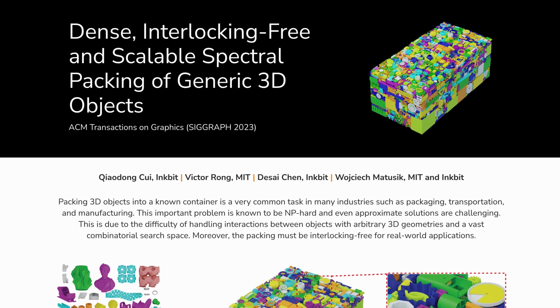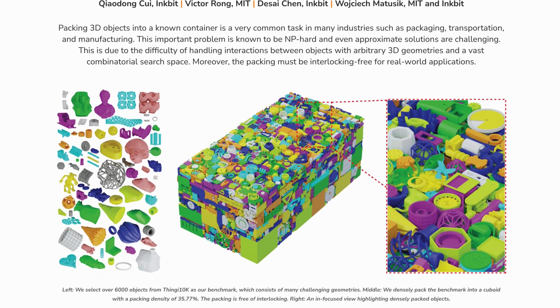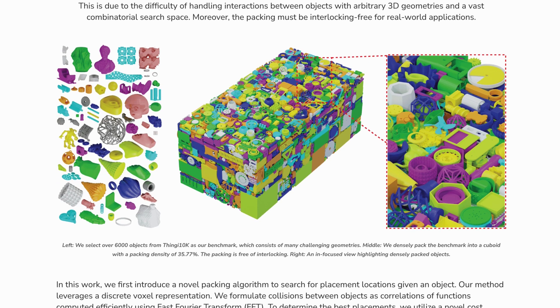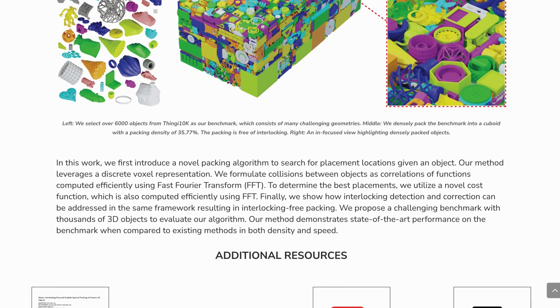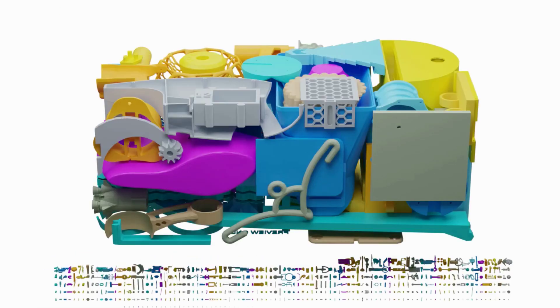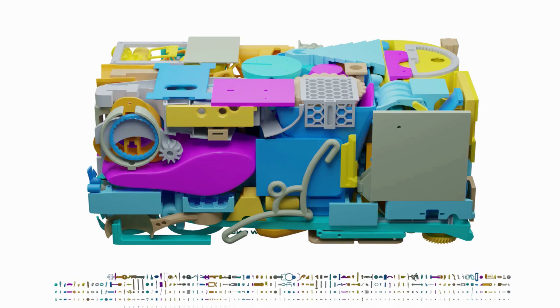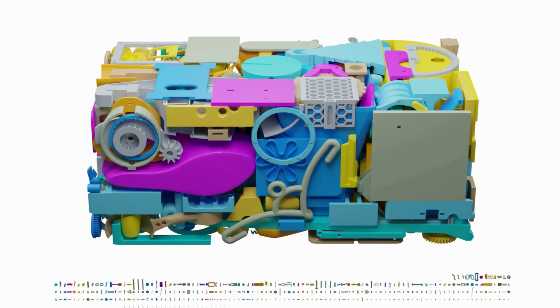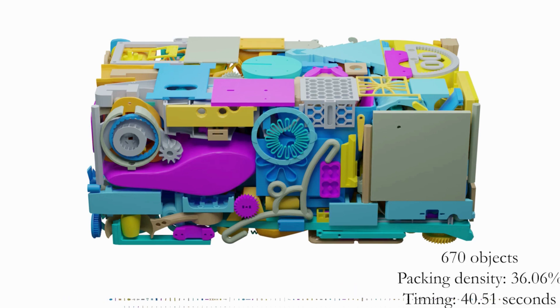In manufacturing, researchers at MIT and Inkbit recently presented a new algorithm for packing objects for powder-based 3D printing. Since methods such as selective laser sintering can print multiple objects together without needing support material, dense packing of parts massively speeds up large orders for print houses. In their demonstration, they showed their algorithm packing hundreds and even thousands of different shaped and sized objects with high density and efficiency, claiming it's much better than any existing similar algorithm.